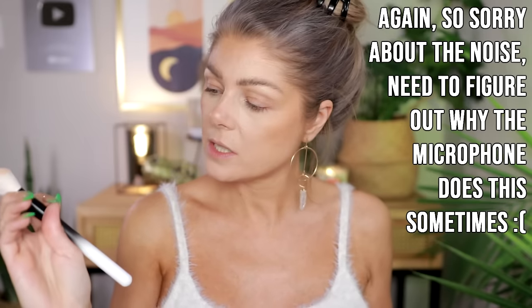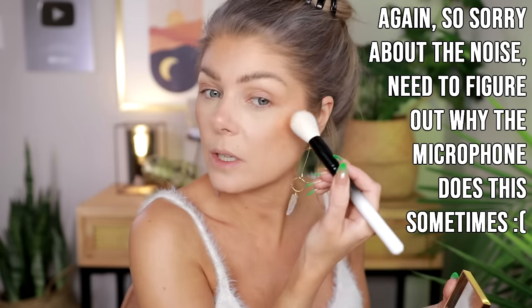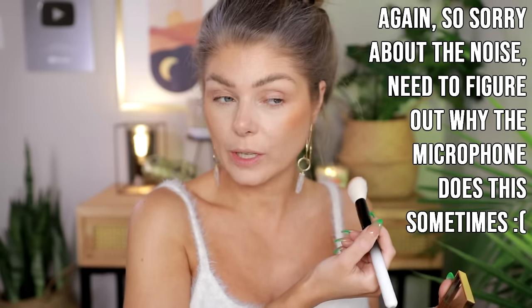I think I'm going to use this one from Jaclyn Cosmetics — I'm going to do something orange today. I always talk about how much I love orange makeup but it's been a while since we really did something orange.